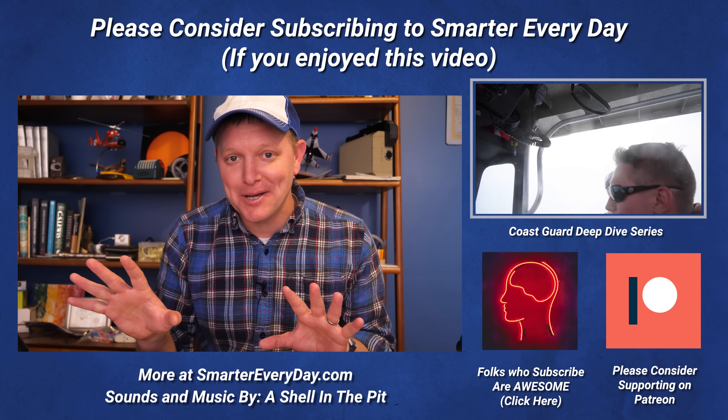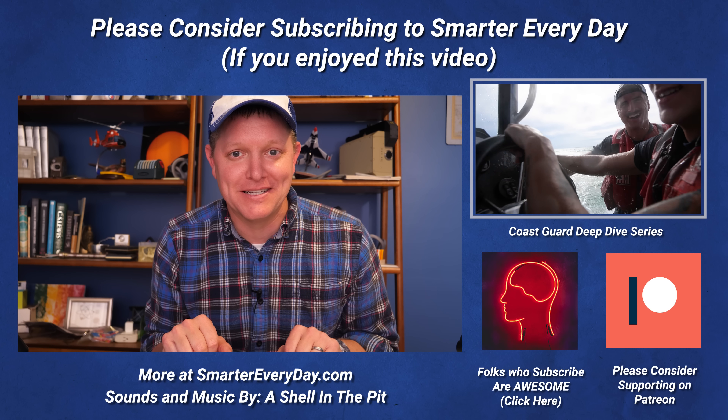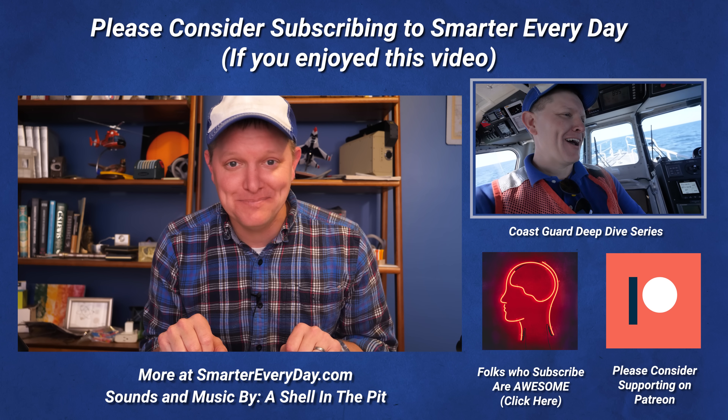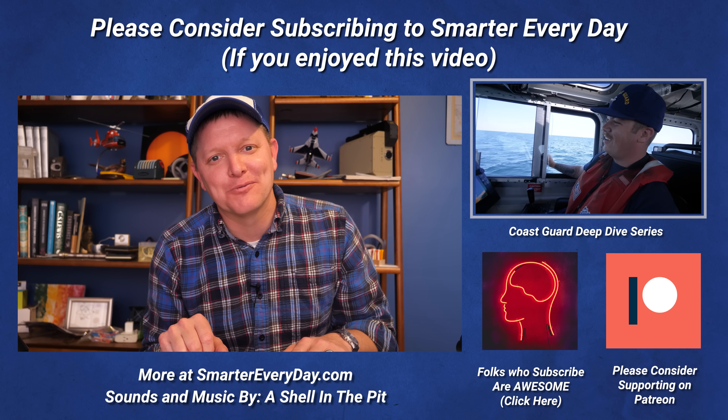Still got a lot coming up on the Coast Guard Deep Dive series — I think you'll enjoy it because I'm excited about it. Anyway, that's it. I'm Destin. You're getting smarter every day. Have a good one. Bye.